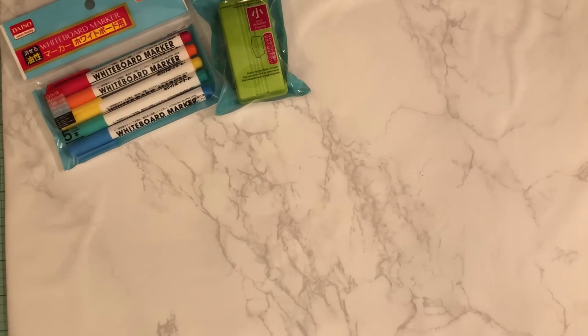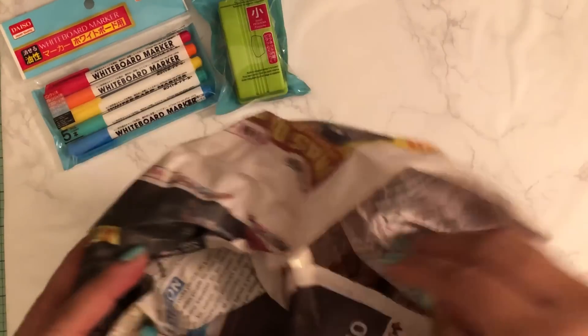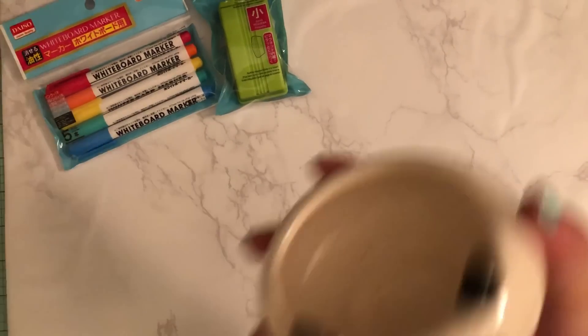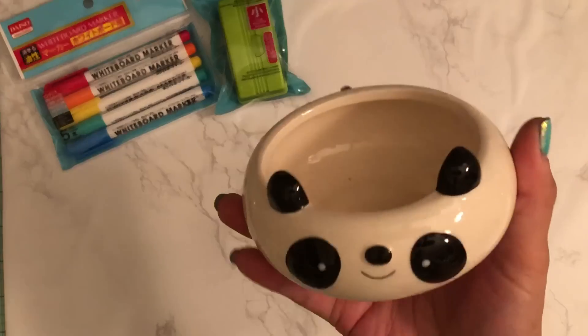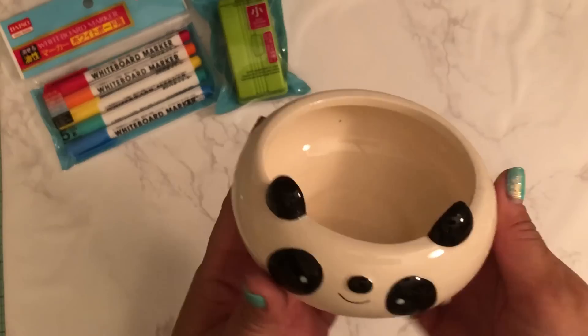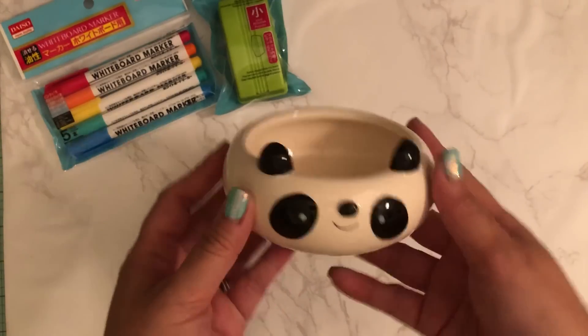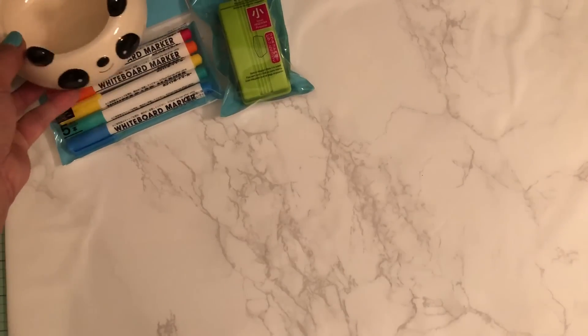I also picked up this for her room — a little panda trinket tray, or whatever you want to call it. This was $1.50, so she can put whatever in there. I thought that was really cute, so I picked that cute little panda bear up.